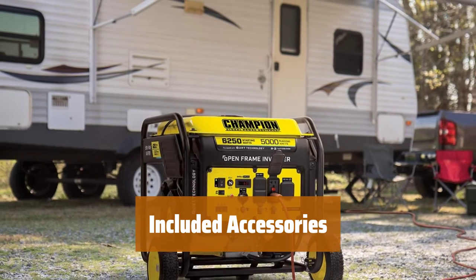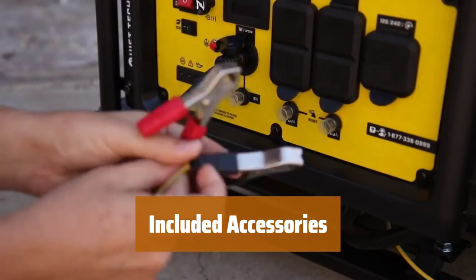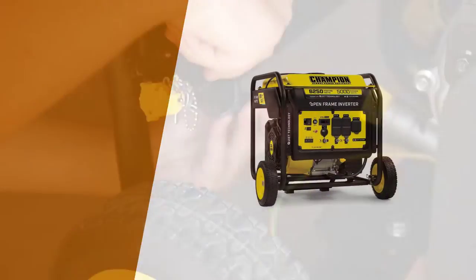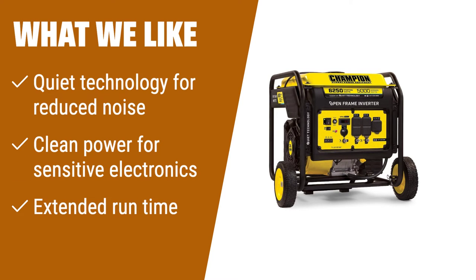Get everything you need with the Champion 6250W inverter, including a flexible oil funnel, wheel kit, USB adapter, and battery charging cables. What we like: The Champion Power Equipment 100519 6250W open frame inverter with quiet technology is perfect for projects or home backup. Its quiet technology reduces noise while providing clean power for your sensitive electronics. With its extended run time and lightweight design, this generator is a reliable and efficient choice.